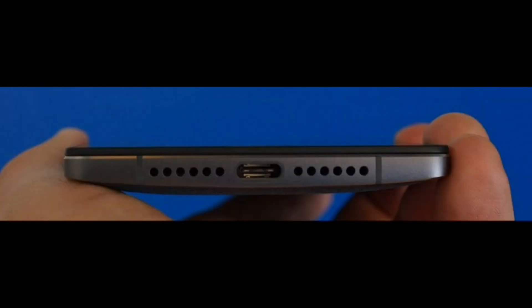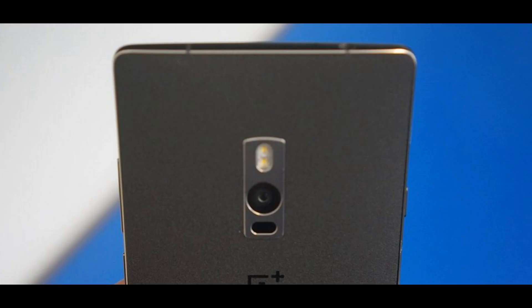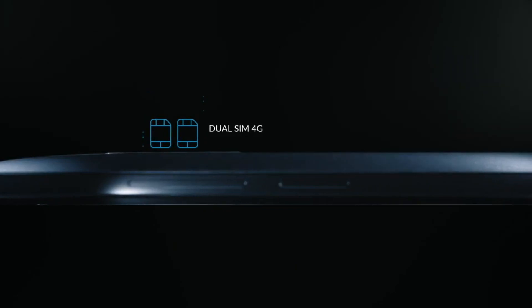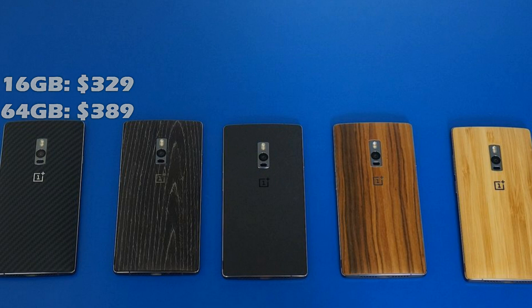It has a 5-megapixel front-facing camera, and the cool thing is it has USB Type-C for data transfer and charging. However, there is no fast charging and no wireless charging. Also no NFC, which is a bummer. The camera also has OIS, which is a nice plus. It's a dual SIM device with LTE-band support on the Qualcomm Snapdragon 810 V2. It comes in two variants — 16GB and 64GB — priced at $329 and $389 respectively.